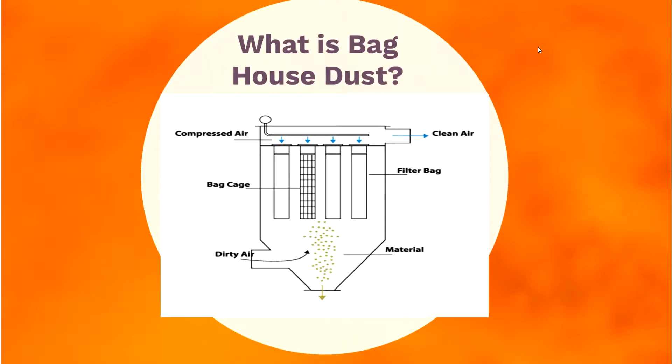This graphic from our literature shows what a baghouse module looks like. You can see the dirty area from the furnace pumping air with particulate into the baghouse, which gets filtered through the bags and pushed out the top — clean air minus all particulate. The bags are periodically pulse-cleaned or shaken, and the dust falls to the bottom of the baghouse where it's released into containers such as super sacks or roll-offs.